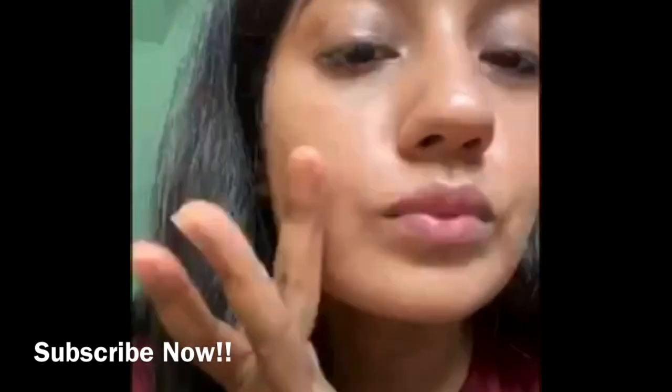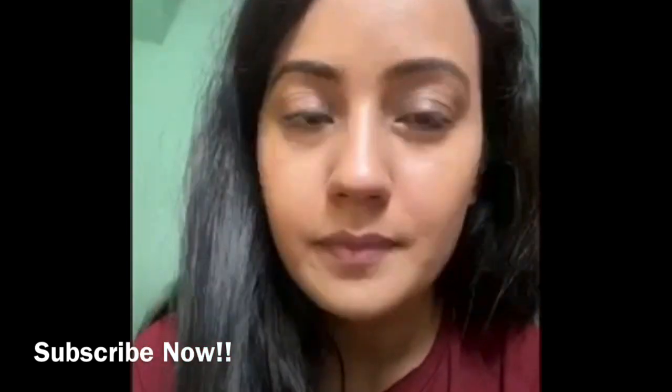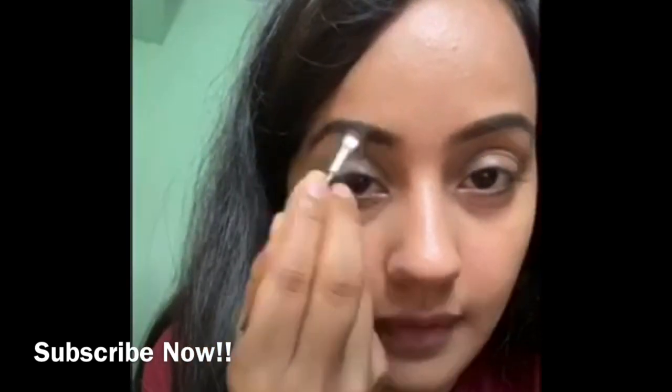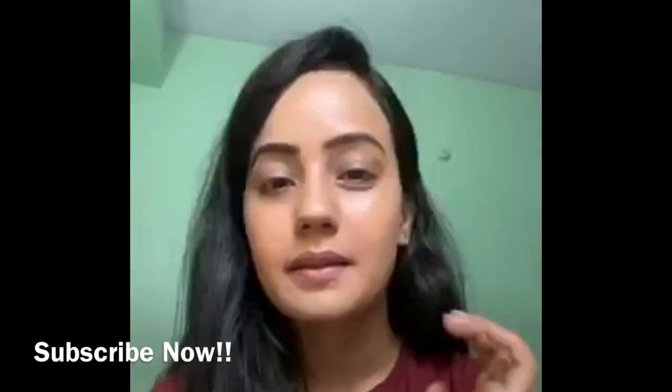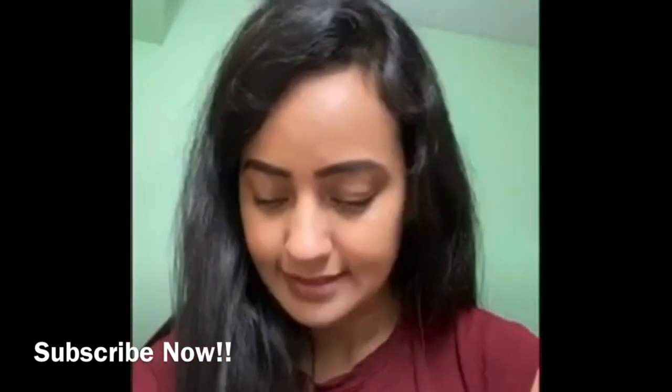Make sure you apply some foundation on your neck area as well. After that I'm going to brush my eyebrows. I have used a clear eyebrow bronzer from Miss Claire — it's really nice. Make sure your eyebrows look pointed and sharp, and brush out any extra black powder.